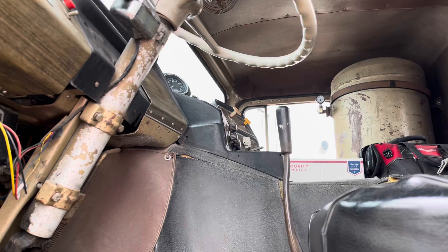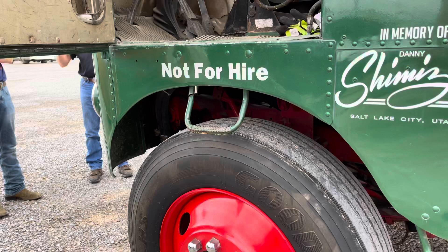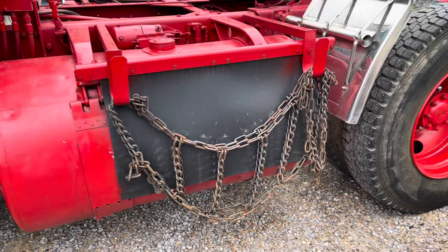He rebuilt the 290 Cummins that's currently still in the truck. It has a six-speed direct Spicer transmission, 4.33 gear ratio, 24.5 tall rubber. It'll run 60 miles an hour downhill with a tailwind, if you're lucky. Besides that, it's about bone stock.